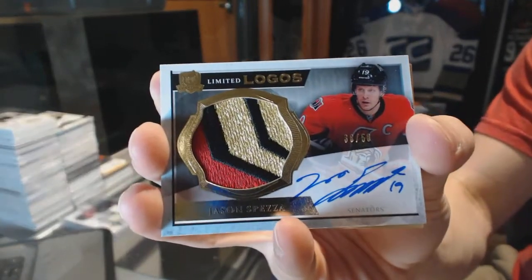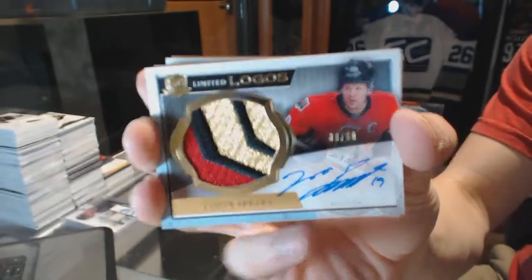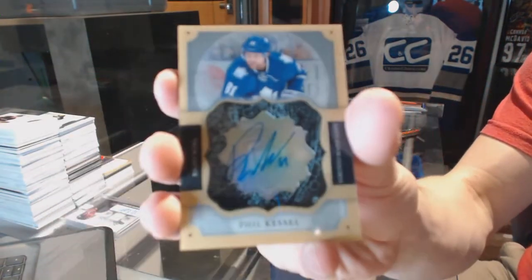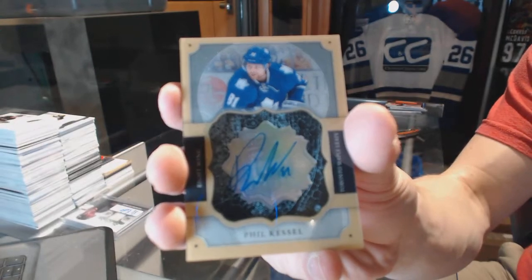If it's 13-14 Cup, limited logo is number 38 of 50 for the Sens, Jason Spezza. Brilliance auto for the Toronto Maple Leafs, Stanley Cup champion Phil Kessel.